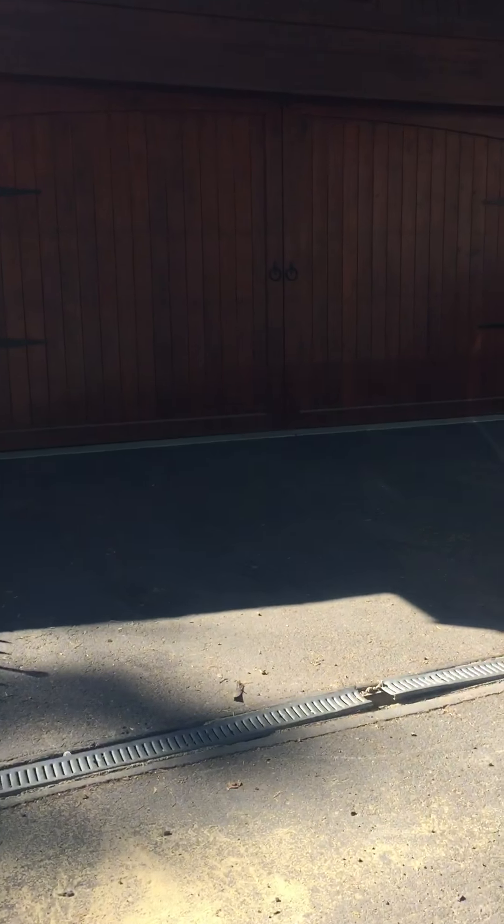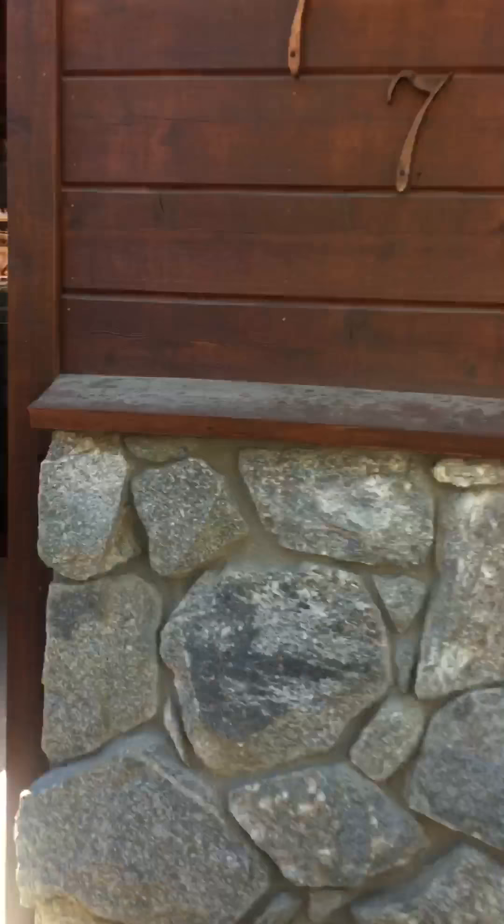Out at the house at 577 Beaver and I thought I would just take a quick video to give you an idea of the floor plan.